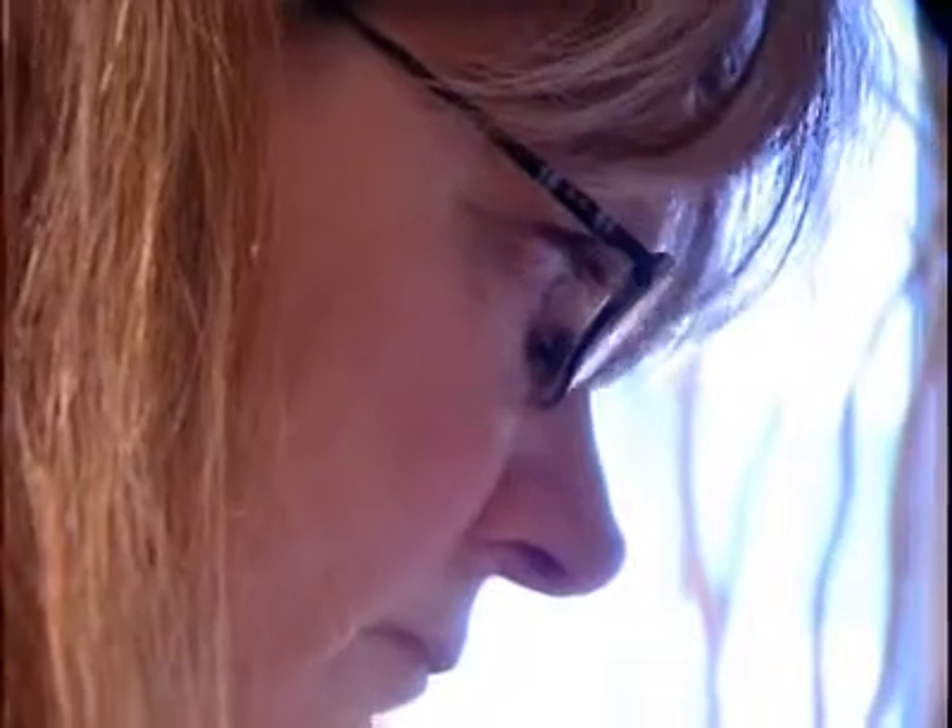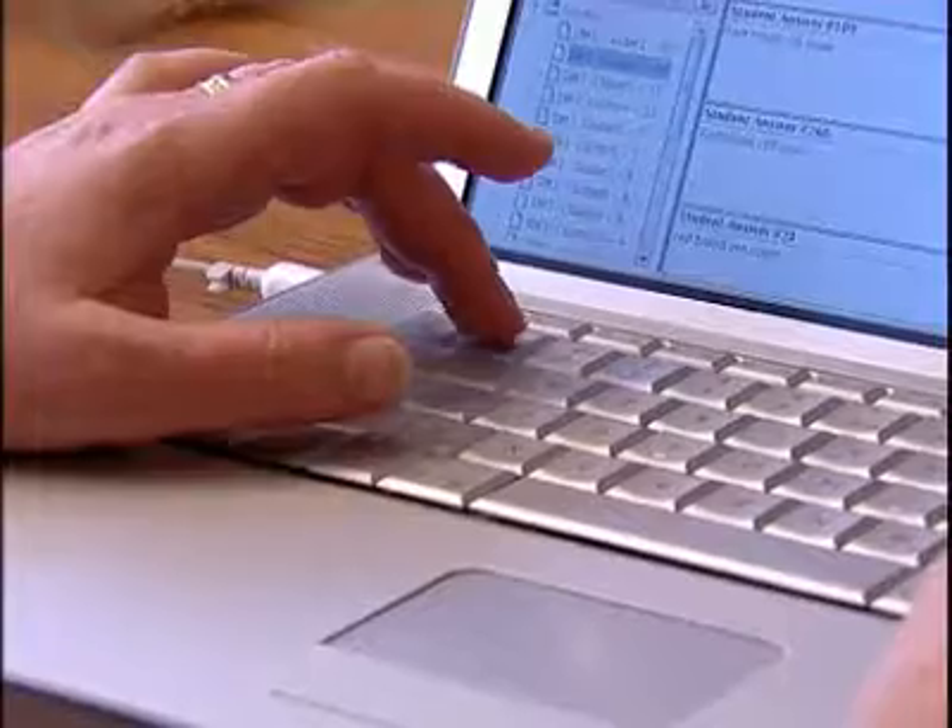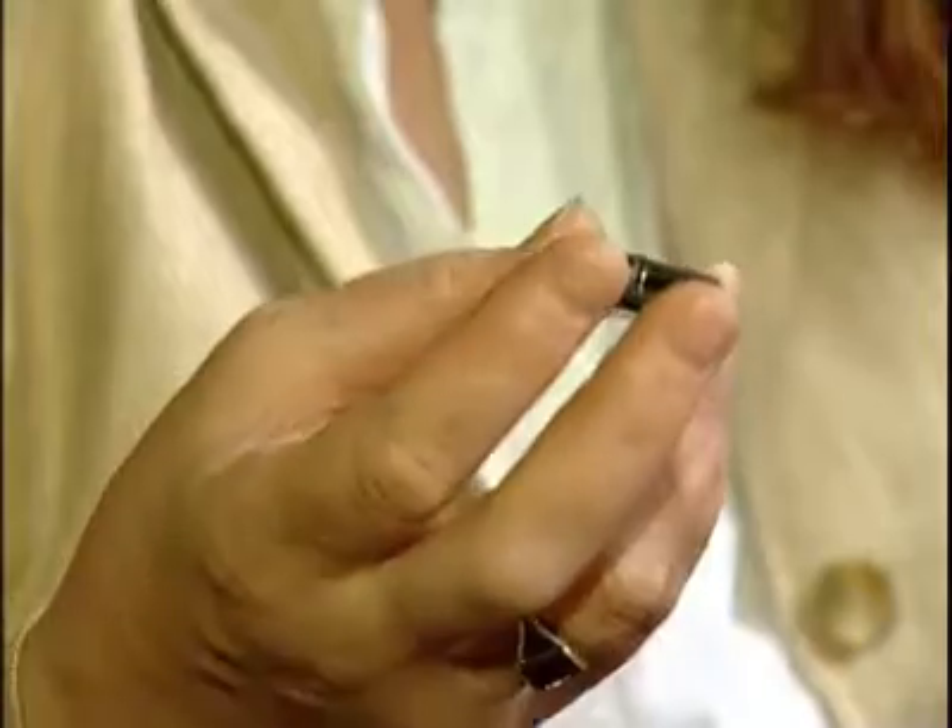So far, 10,000 student papers have been marked using the new system. This flash drive holds the equivalent of a pile of exam books the height of Mount Everest. And instead of seeing staff going home with rucksacks full, they're walking around with flash drives.